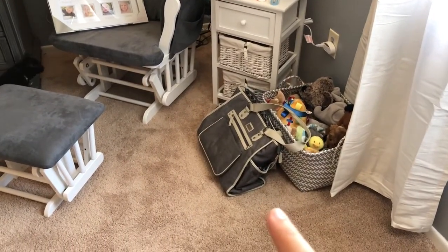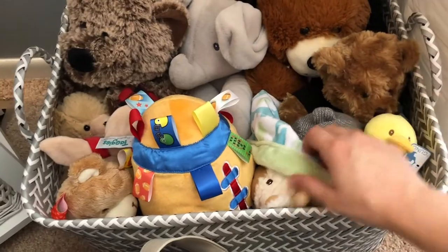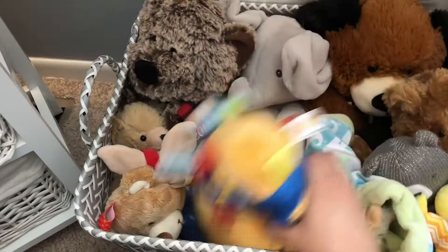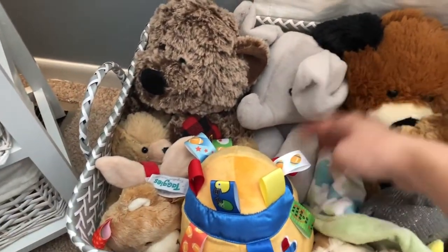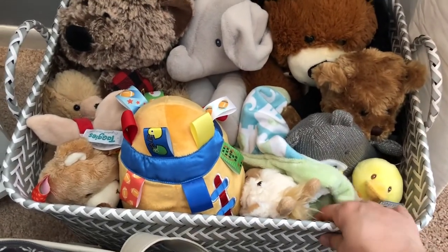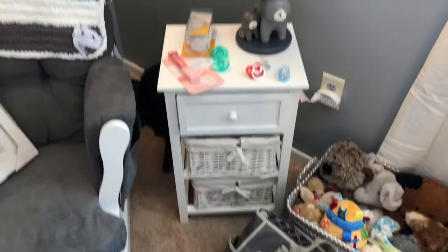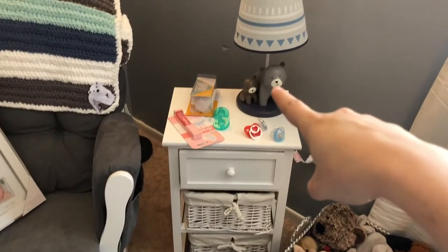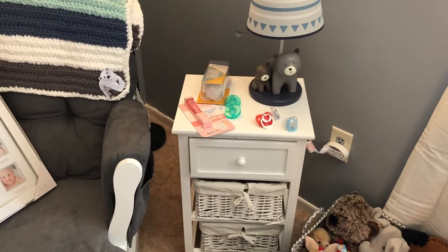Here's my diaper bag. We got tons of toys for baby — a million different things. We got rattles, a little blanket, a football, bears, and an elephant. So baby is well stocked for toys and stuffed animals. This is my little nightstand so I can have things right next to my rocking chair. We got this cute little bear lamp that goes with all of the bedding.